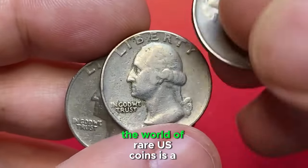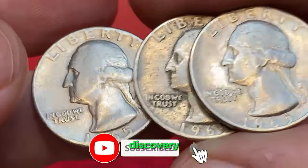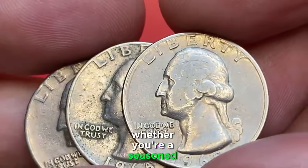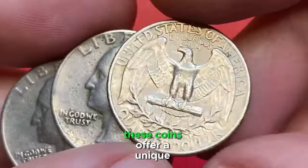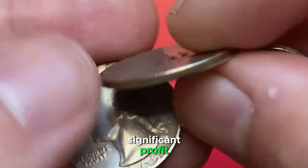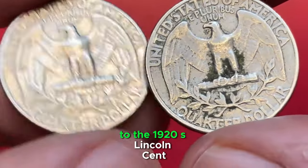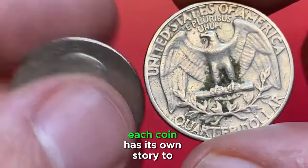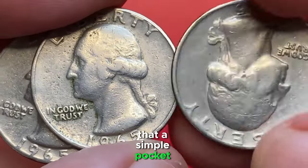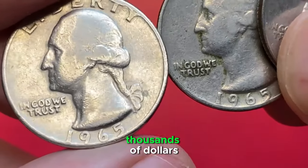In conclusion, the world of rare U.S. coins is a fascinating one, filled with stories of discovery, rarity, and the potential for big financial gains. Whether you're a seasoned collector or just starting out, these coins offer a unique opportunity to own a piece of history while potentially making a significant profit. From the elusive 1970S double die Lincoln cent to the 1920S Lincoln cent, each coin has its own story to tell and its own value to offer. It's incredible to think that simple pocket change could turn into a valuable asset worth hundreds or even thousands of dollars.